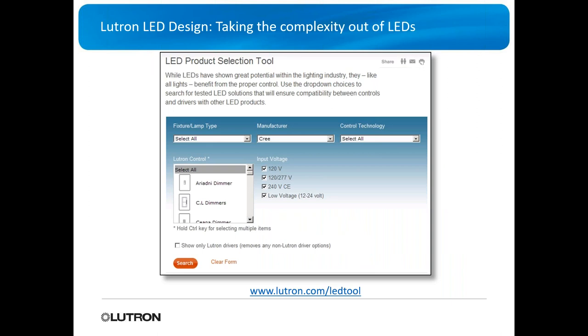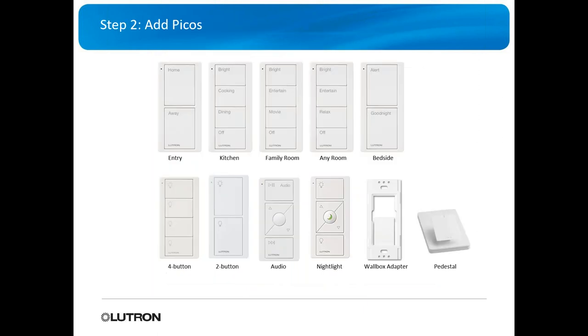Everybody is going to LED now, but not all LEDs work the same or can be dimmed properly. Lutron has created a tool at Lutron.com/LED-tool. You select your fixture type, the manufacturer of the light bulbs going in, and the control technology, and it tells you which switches or dimmers will work. It takes all the hard work out of research.